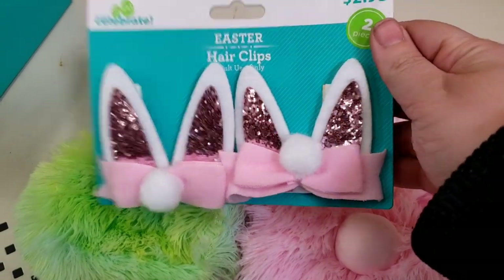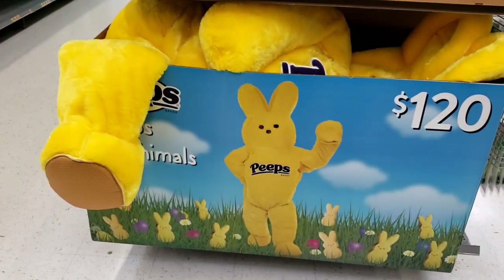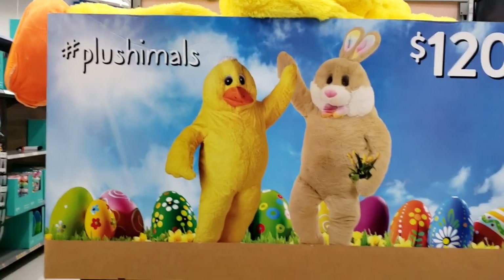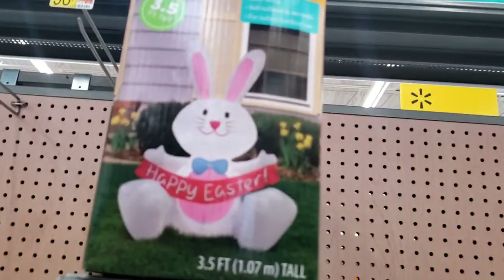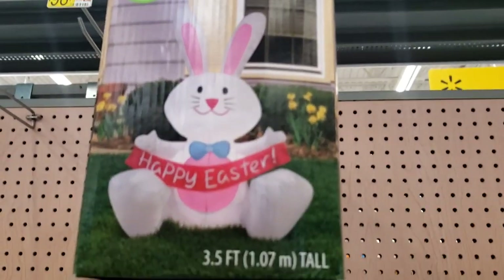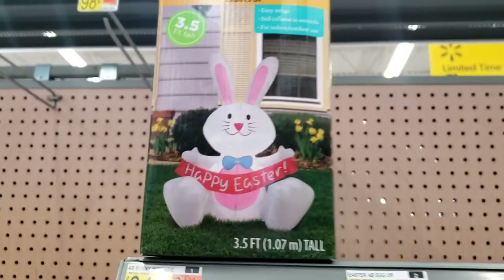Along with these little hair bows or clips. Wow, that's just insane. They have a little bunny inflatable — Happy Easter — for $24. So cute!